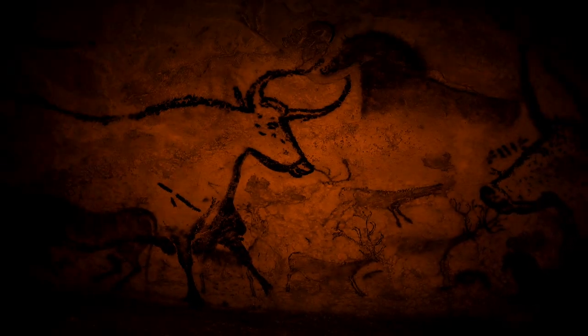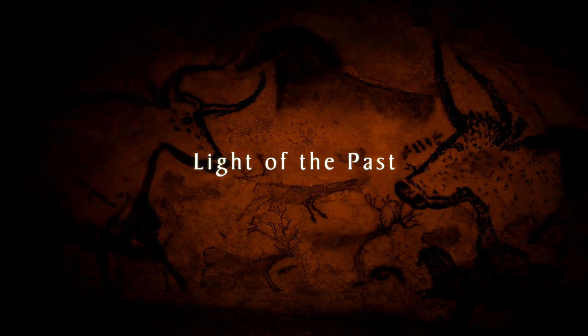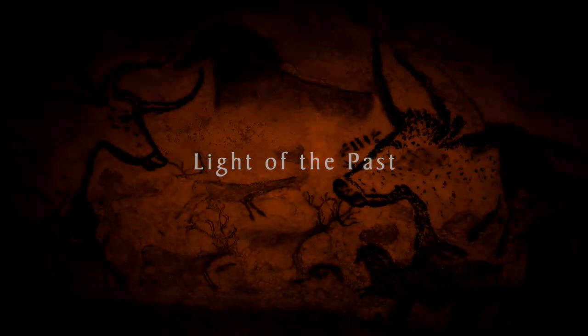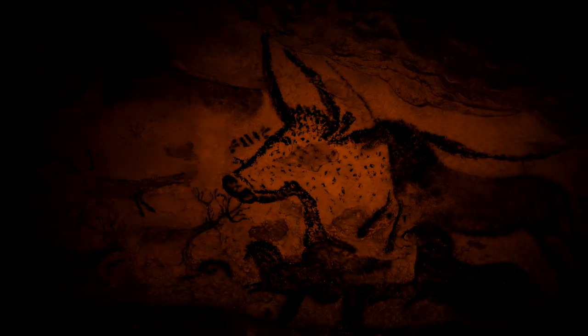The first cave art was discovered in the mid to late 1800s in Europe, and initially people didn't recognize that the art corresponded to the carvings they were finding. In the 1880s, there was a cave in Spain called Altamira where a young girl discovered the bulls on the ceiling that are 20,000 years old, and her father spent most of his career trying to explain that they were Paleolithic.